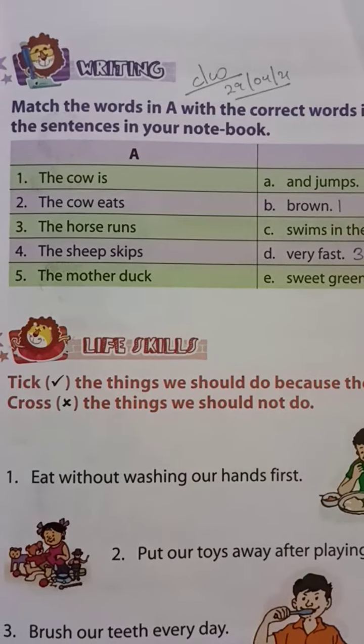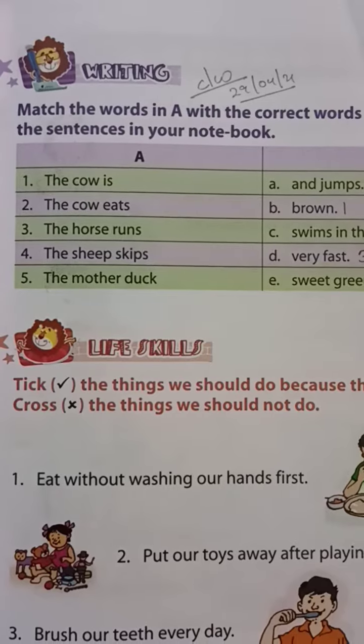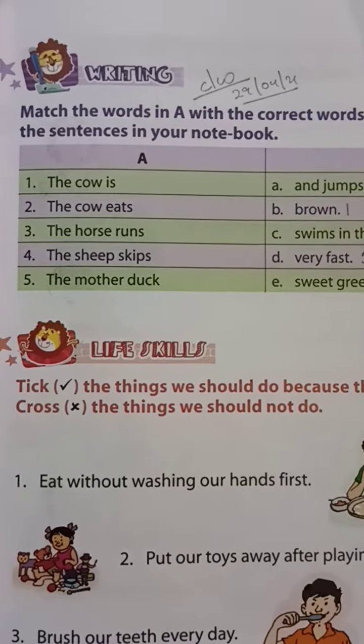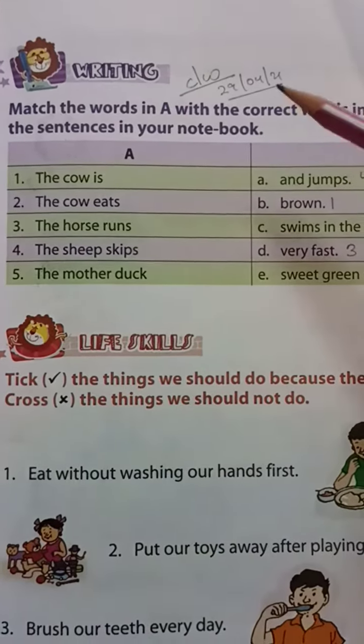Hello my dear students, good morning to all. Today's date is 29th 4th 2021. Subject: English, Class 1, Chapter 1, Page No. 7. My dear students, today we will be doing some worksheet. That is writing.